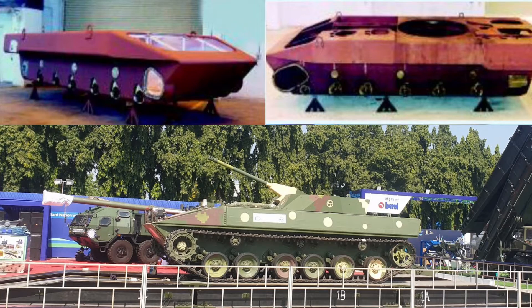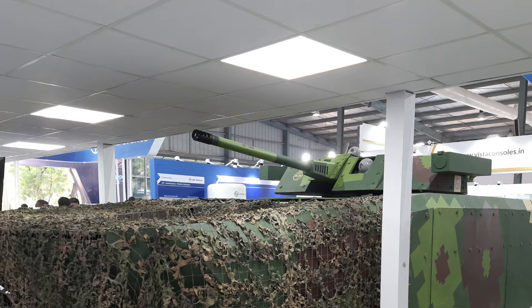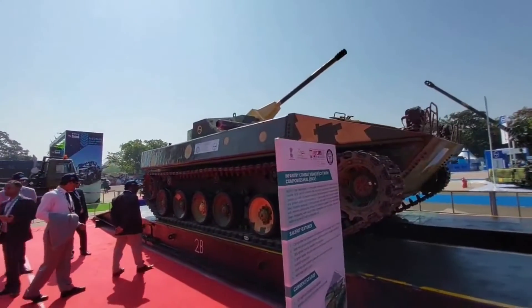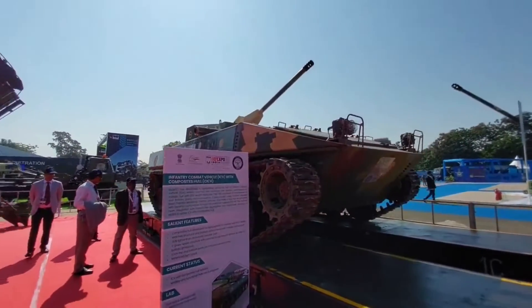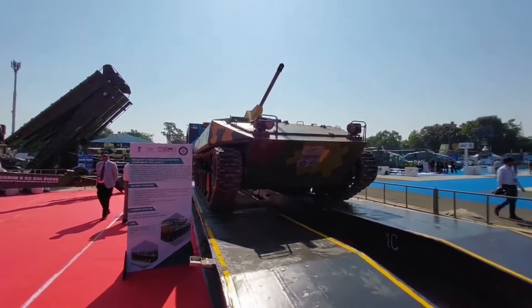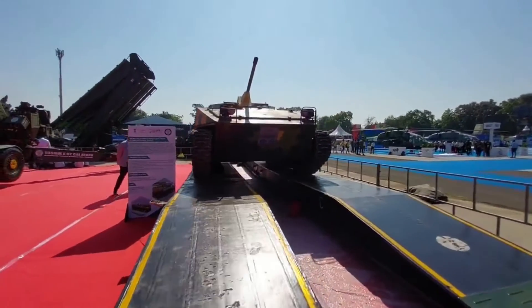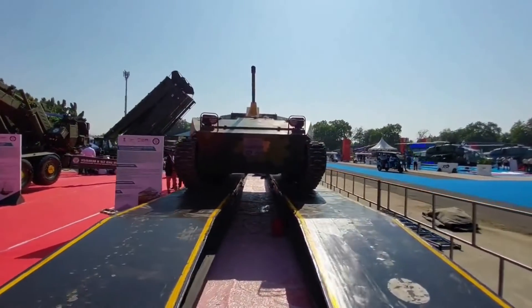It is now officially confirmed that the hull design is based on DRDO-LBAY ICV. Instead of the metallic hull used in the bay, FICV uses a composite armored hull which matches the structural and ballistic performance of a metallic hull with 35% weight reduction. It can provide protection against 14.5mm armor-piercing rounds. Currently, FICV is undergoing mobility and functional trials.